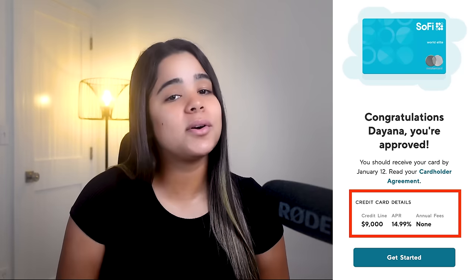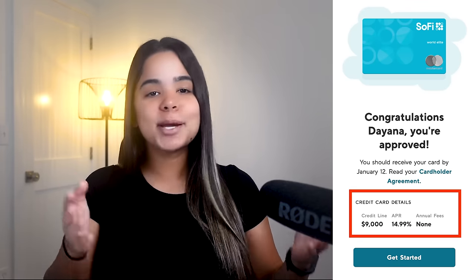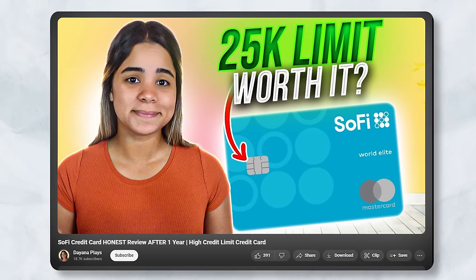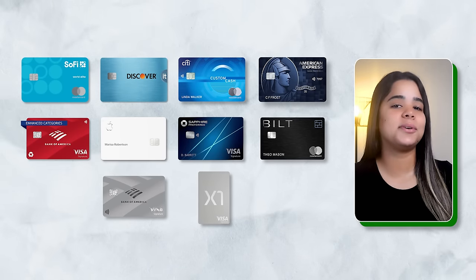Sure, there are other credit cards that offer higher rewards, but when comparing it to other 2% cash back cards, this card is my go-to and always gets the job done. Let me know in the comments what you guys think about these cards, if you have any, or if you would have ranked them differently. And if you made it this far into the video, comment the word 'rank' so I know who my loyal besties are.